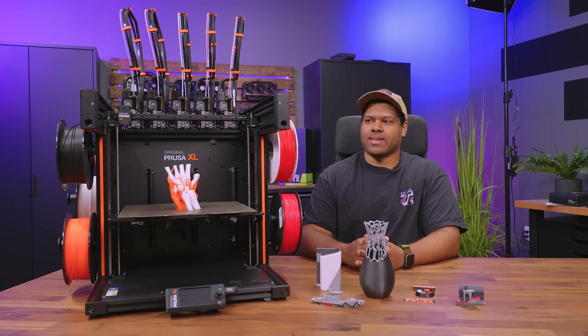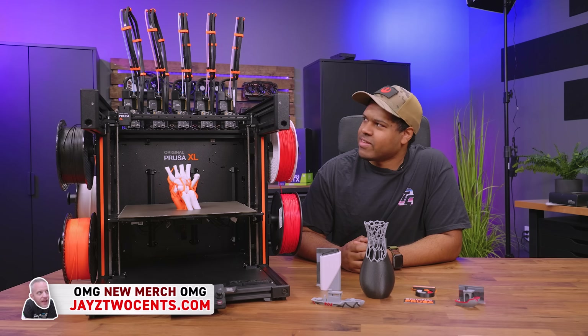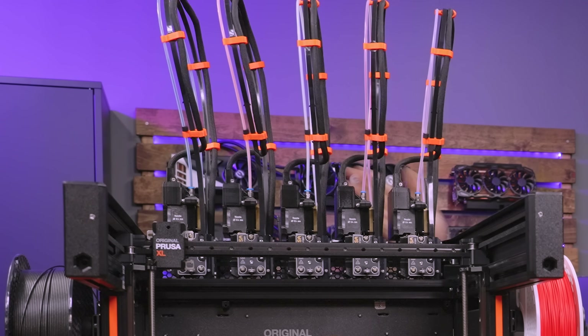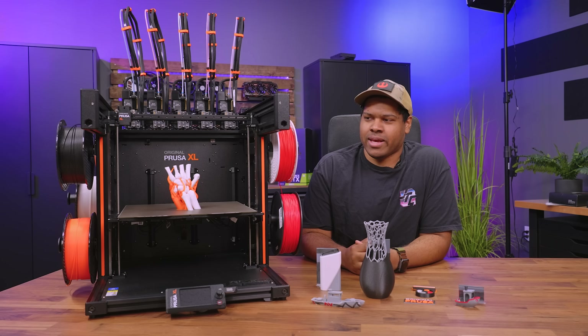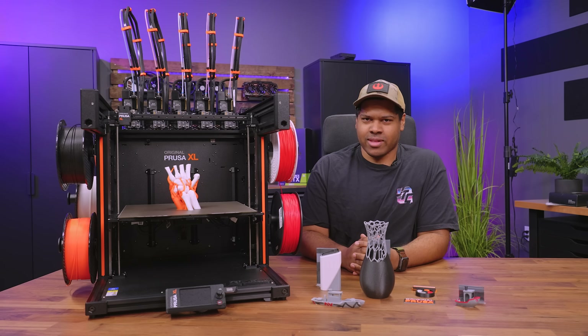We got something I totally didn't expect to get and I'm totally hyped about it — the Prusa XL. Not even just the single tool; we got the 5-tool.